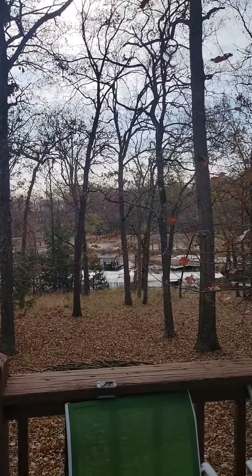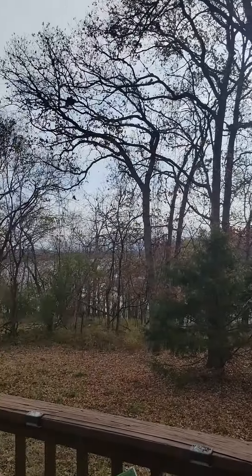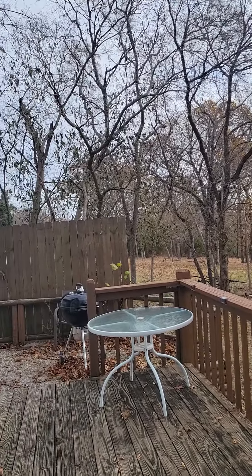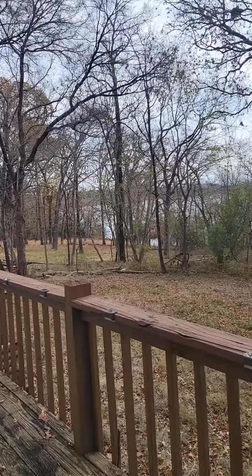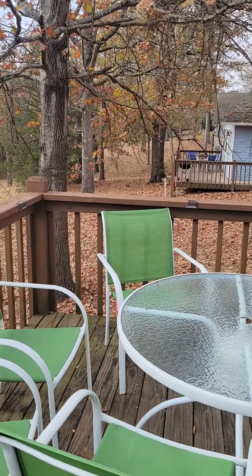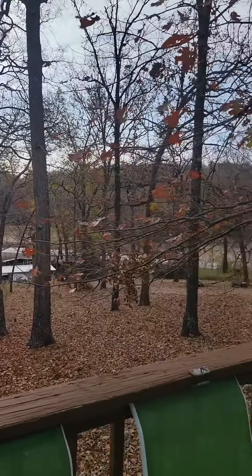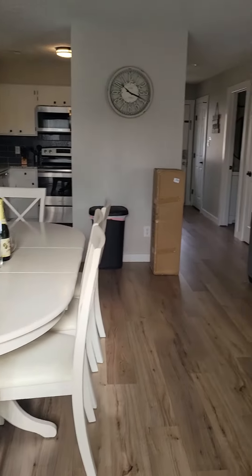Okay, part two — I'll show you the upstairs as well. This is the view from the deck out here. Pretty good size — you've got some tables and chairs and a grill over there. Okay, come back in.